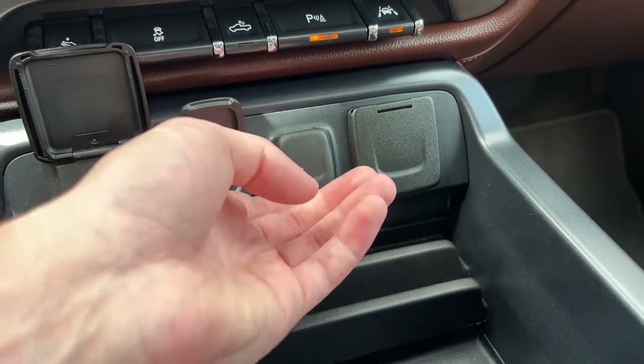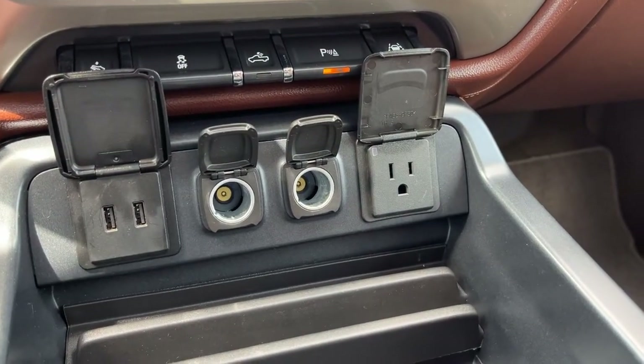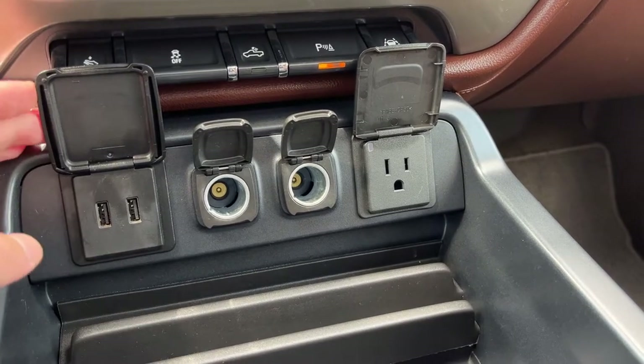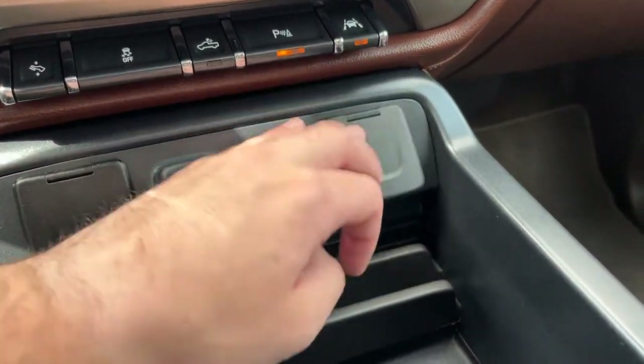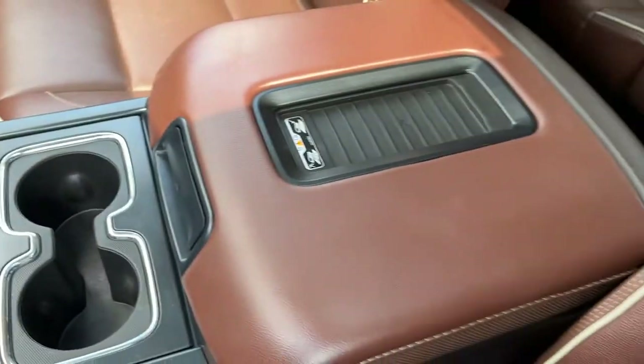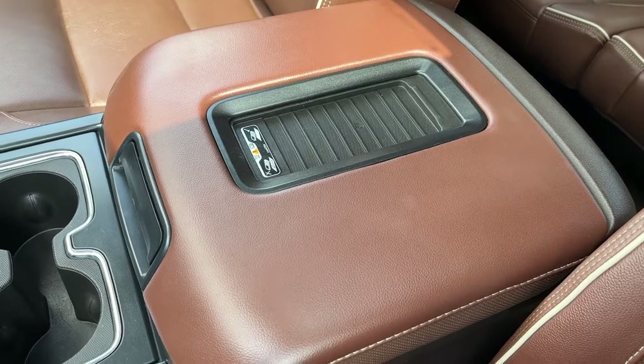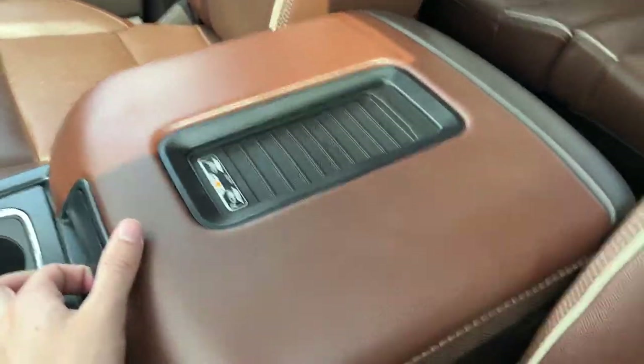Then we have our power accessible in the front of the vehicle. From left to right we have two USBs, two 12 volts, and a 120 volt plug. Then we have some storage behind that, two cupholders, and a center console also finished in our saddle leather, with a wireless charging pad up top.